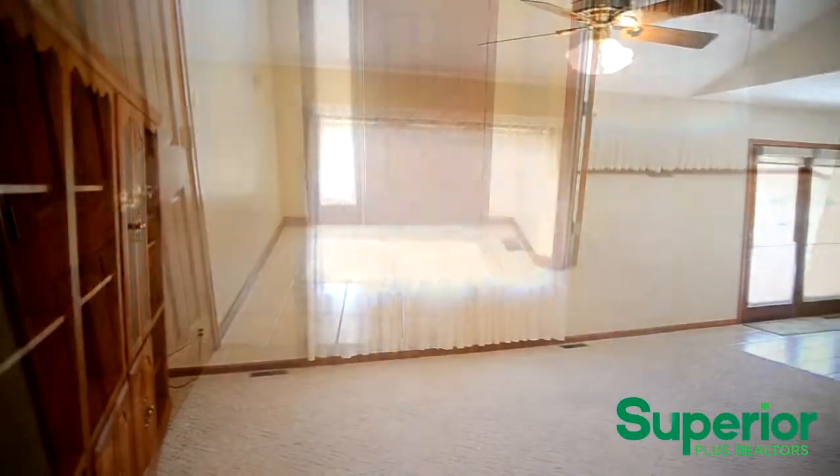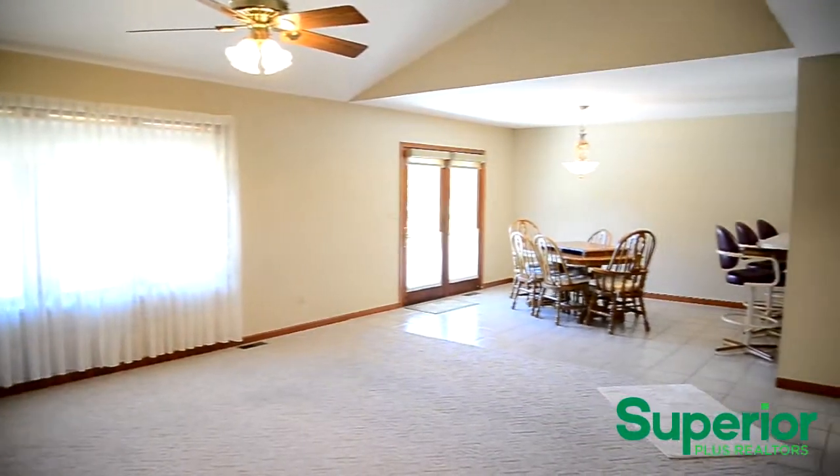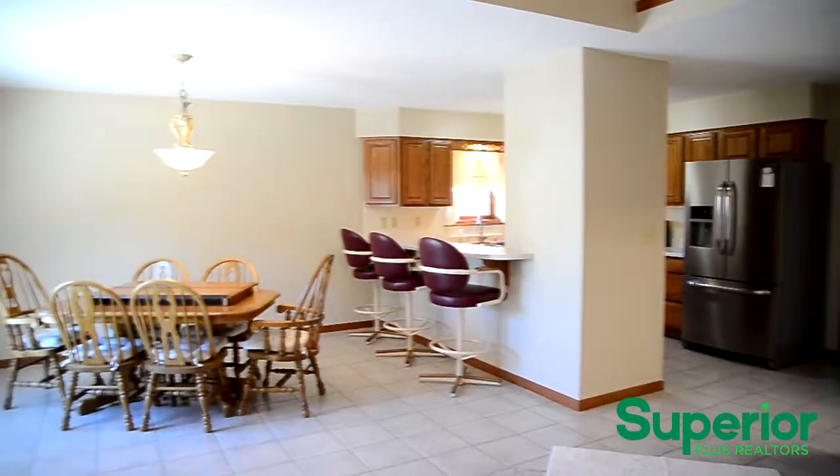The spacious front entryway leads to the living room. This open floor plan concept offers 1,674 square feet of living space accented with beautiful oak trim and solid oak six-panel doors.